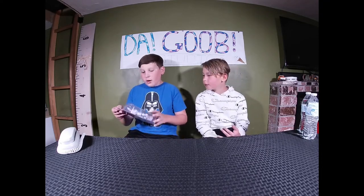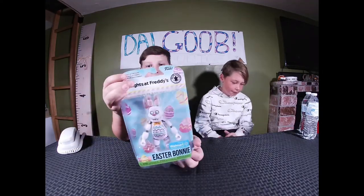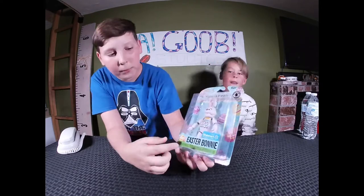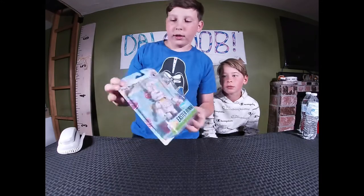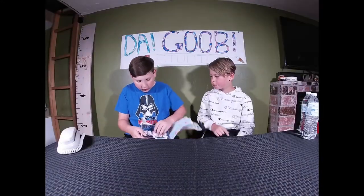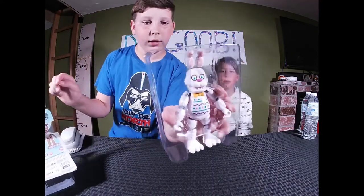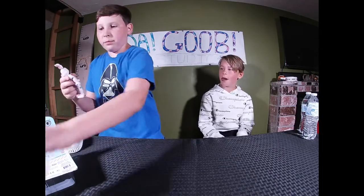All right, so today we have Easter Bonnie. I know it's not Easter, but still — this one's a really cool exclusive from Walmart. By the way, these are both exclusives. Let's open it up. It's a little hard to get out, but yeah — here he is in the little case, popping out of the box. Man, they secure these things well.